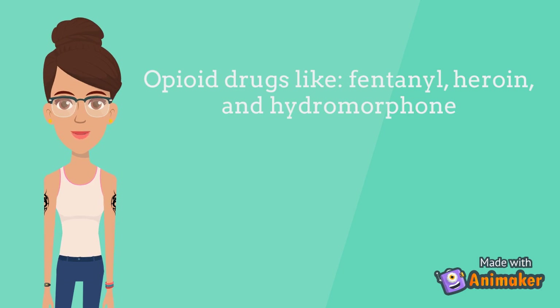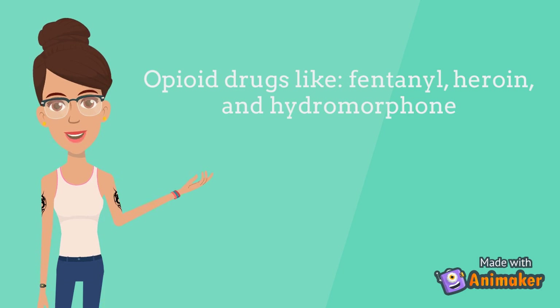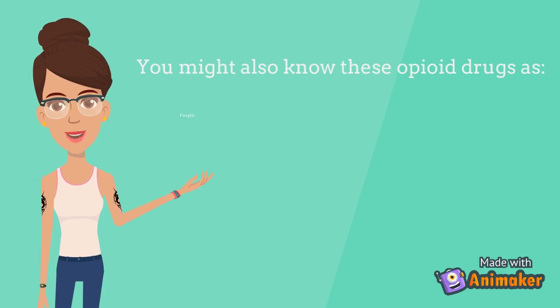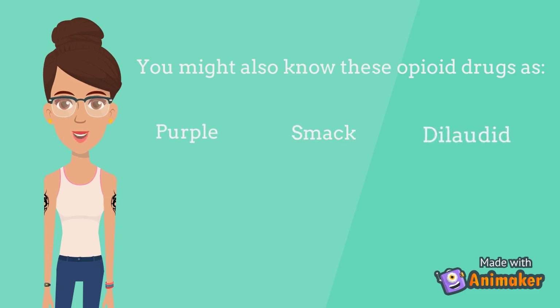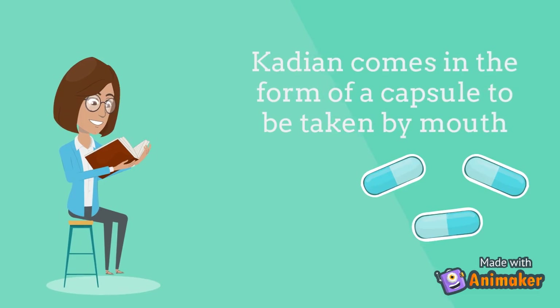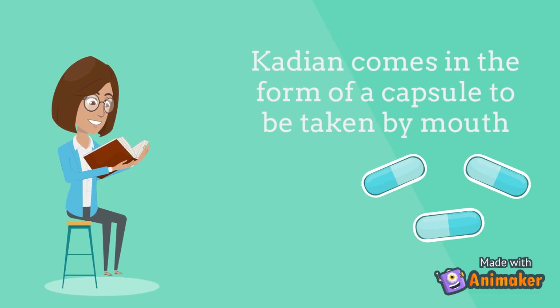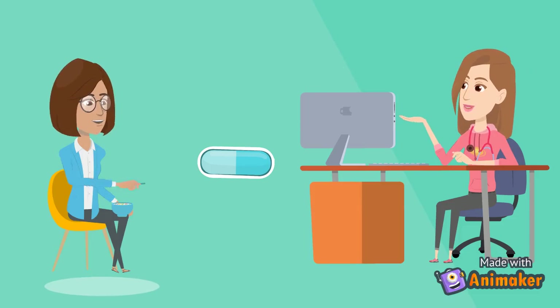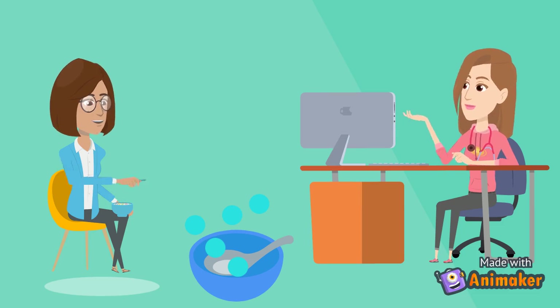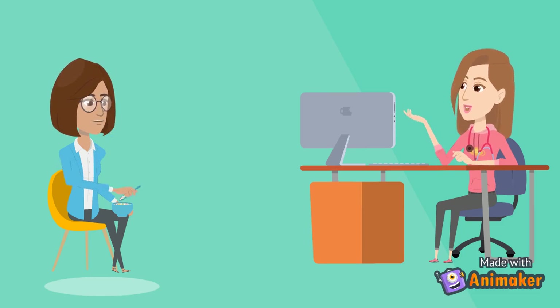Opioid drugs like fentanyl, heroin, or hydromorphone — you might also know these opioid drugs as purple, smack, or dilaudid. Cadian is a capsule to be taken by mouth. Some healthcare professionals may open the capsule and sprinkle the pellets inside onto applesauce or yogurt to be consumed at a supervised site once a day.